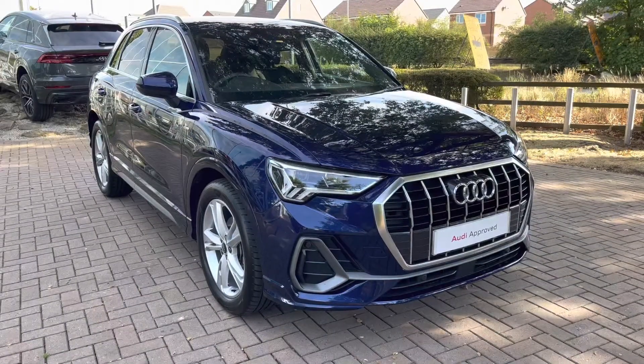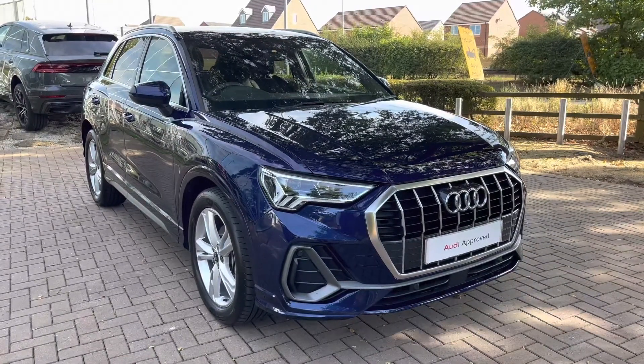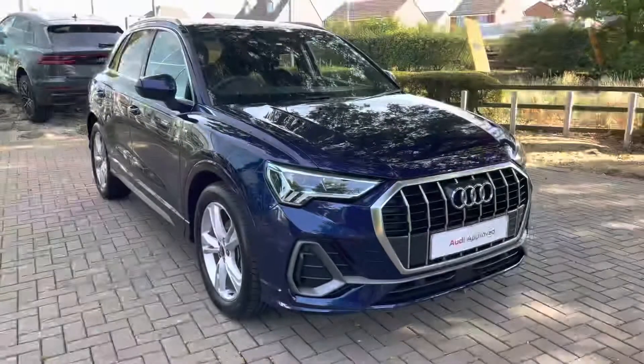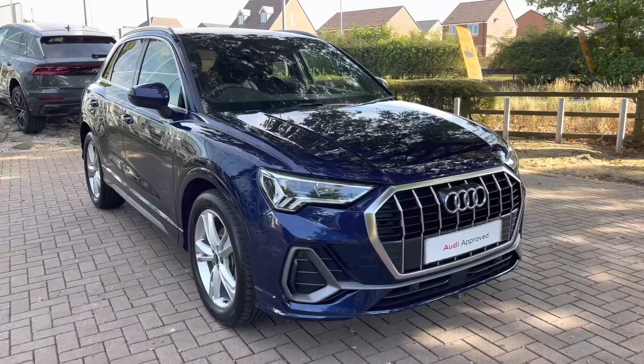That completes the overall tour of the Audi Q3 S-Line 35 TDI S-Tronic. Being an approved used vehicle, it comes with a minimum of 12 months warranty and a minimum of 12 months roadside assistance. If you'd like any further information, give us a call on 01785 899 417.